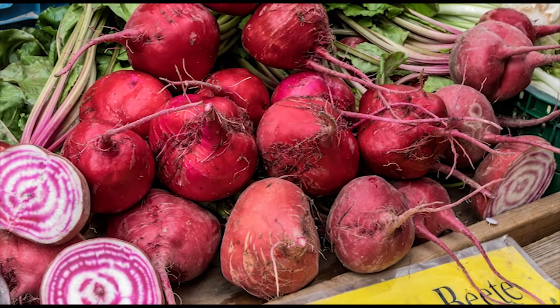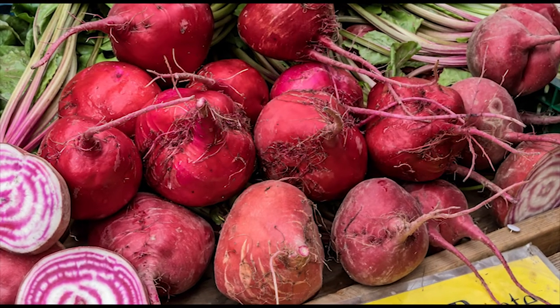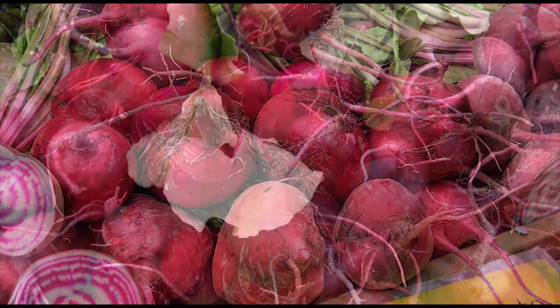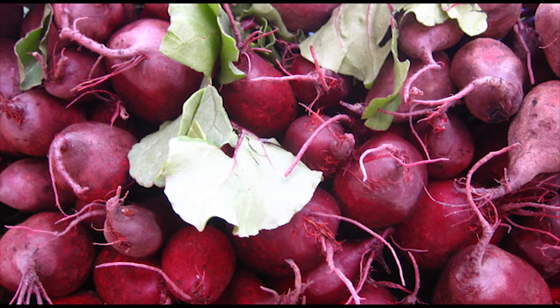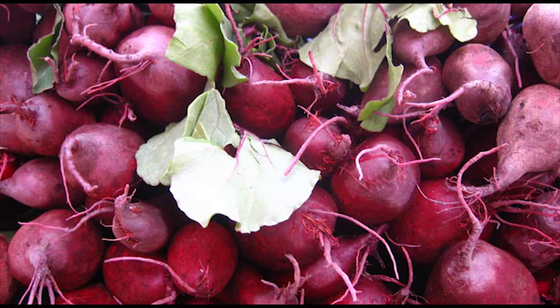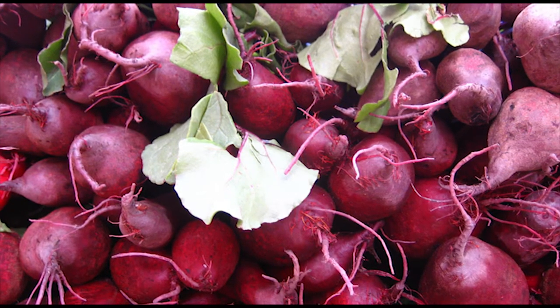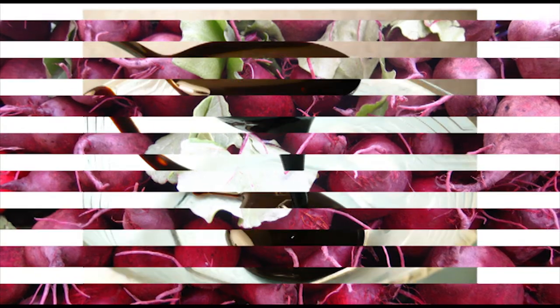First is beetroot. Beetroot is highly beneficial for those who suffer from anemia due to iron deficiency, which is the most common of all types of anemia. You can eat beetroots as a cooked vegetable or in a salad. Eat the peel along with the beetroot for maximum nutritional value.